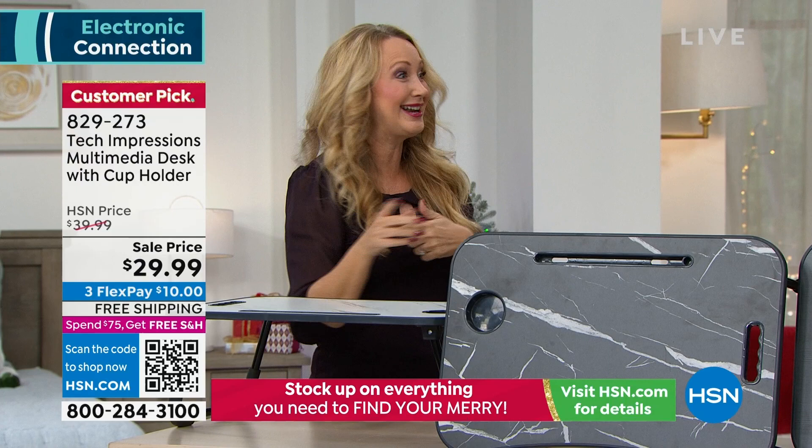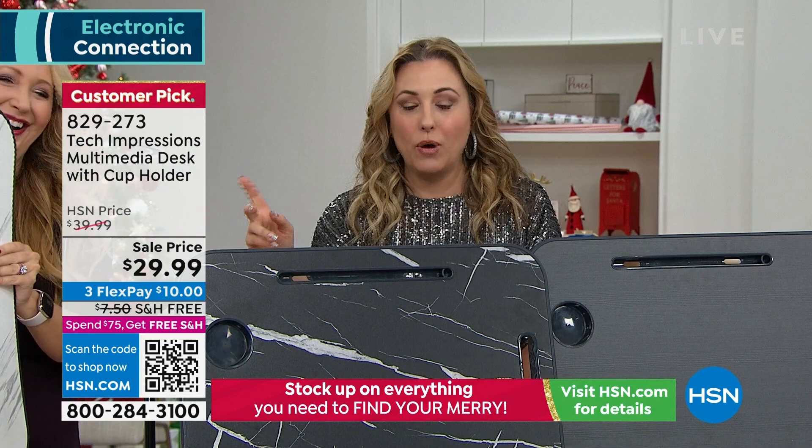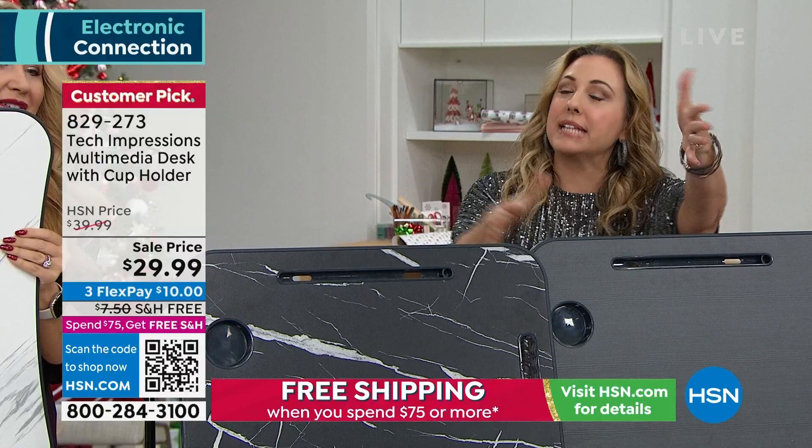There are 30 left in the white — I just want to raise my hand because I don't want to interrupt, but she's on a roll. There are 30 left in the white, so hurry on the white.